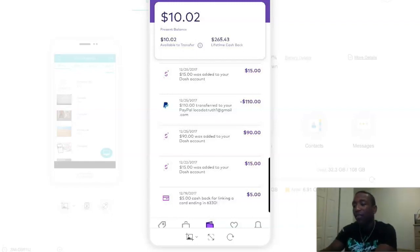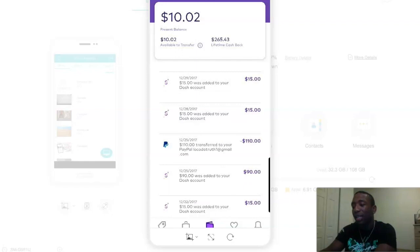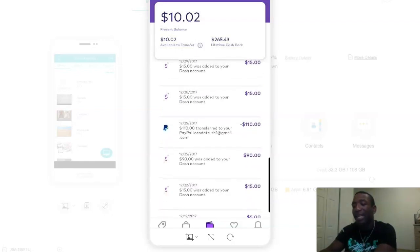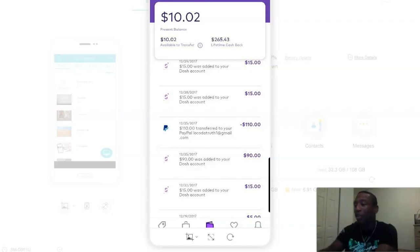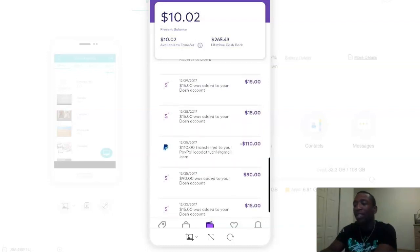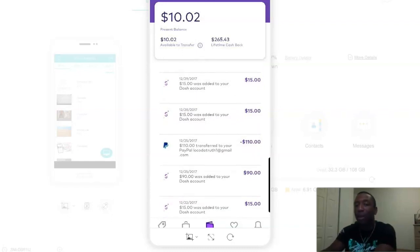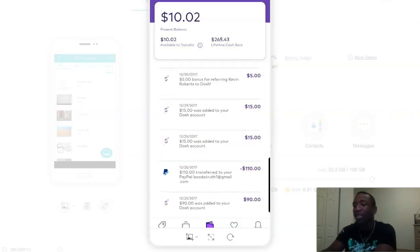So you can see I earned $15 on the 22nd and then $90. So I literally went from five, to fifteen, to ninety in a single day. Why was that? Referrals — because at that time they were paying about $15 per referral, and keep in mind, this is a free app. So they were paying $15 per referral. I took that $110, transferred it to my PayPal account — $110 literally in a single day.